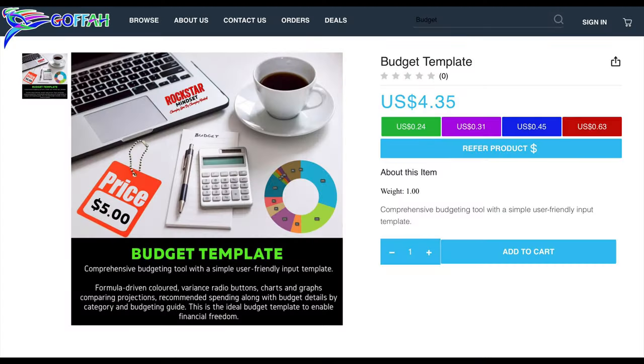The budget template I'm using here — which I also used in a previous video where I showed how to save from a hundred thousand Jamaican dollars per month, or about 667 US dollars — is available on Gopher. I'll put the link in the description below so you can get a copy and use it, but only if you think it's going to add value. If you're going to get the copy and put it down, don't bother getting it to begin with.